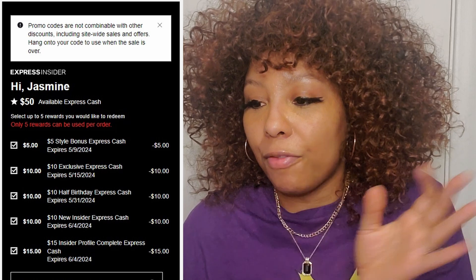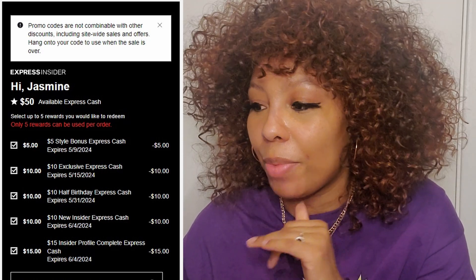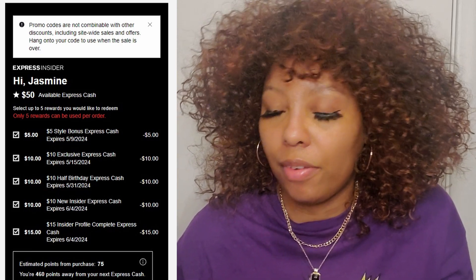Because I had made my first order and completed my profile, as well as a couple other things, I ended up with a decent amount of Express Cash. I had a $5 style bonus, a $10 exclusive Express Cash, a $10 half-birthday bonus, a $10 new insider Express Cash from my first order or signing up, and a $15 insider profile completion bonus — so in total I had $50 in Express Cash.